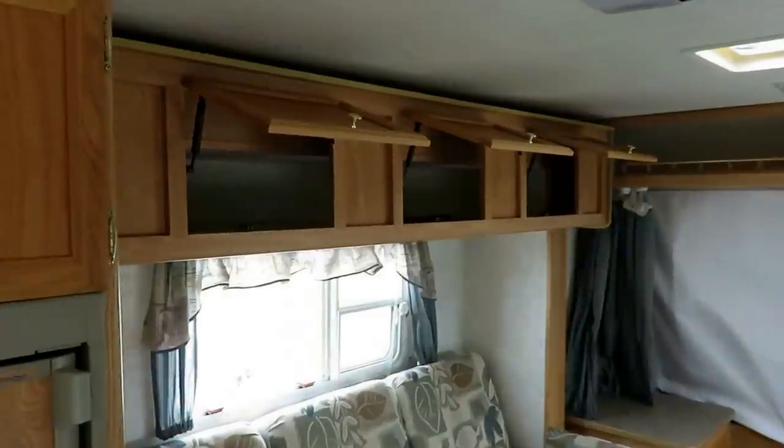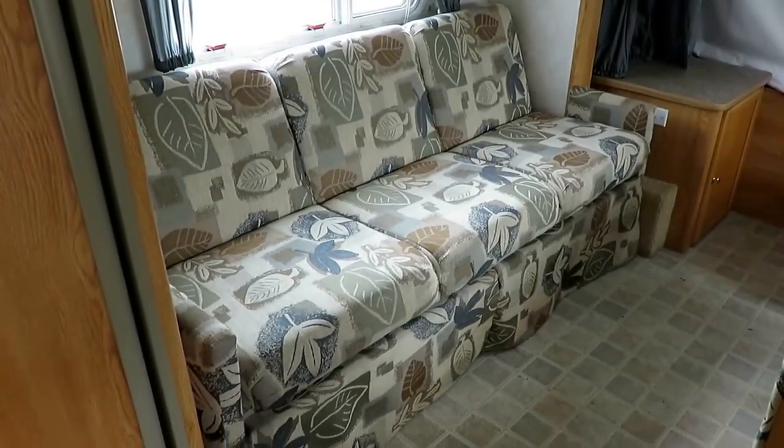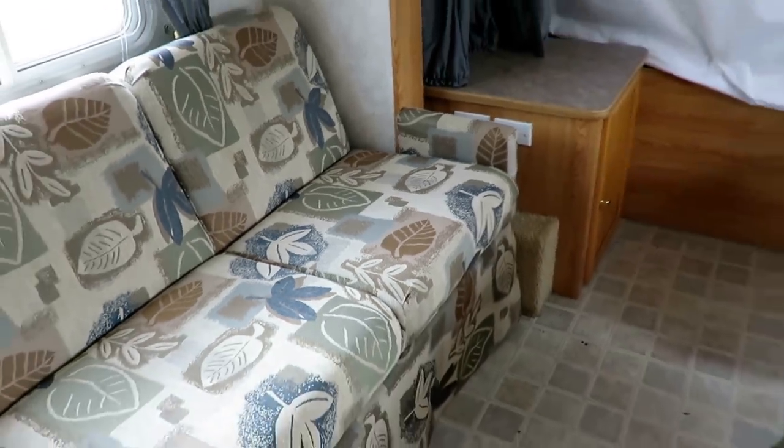We do have air conditioning. We do have a furnace. You can see we've got storage above the slide here — actually within the slide. All your fabrics and soft goods are in pretty nice shape. I don't see anything really worn down or tore up at all.